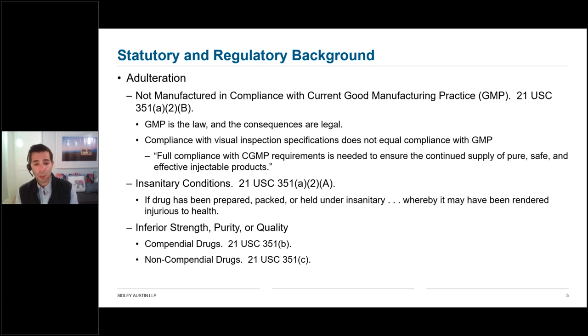Those consequences can include regulatory enforcement action such as a warning letter or import alert, or judicial enforcement action such as seizure or injunction, or even criminal prosecution under the FDCA. Importantly, compliance with visual inspection specifications does not equal compliance with GMP. This is a theme throughout FDA's enforcement and compliance activity — compliance with the specification alone is not sufficient to assure GMP compliance. You cannot test quality into a product from FDA's perspective; compliance with visual inspection specifications is essentially testing a product into compliance.